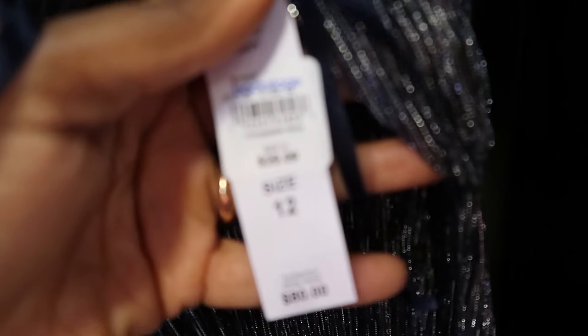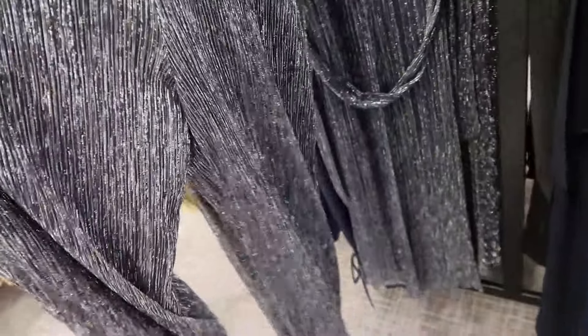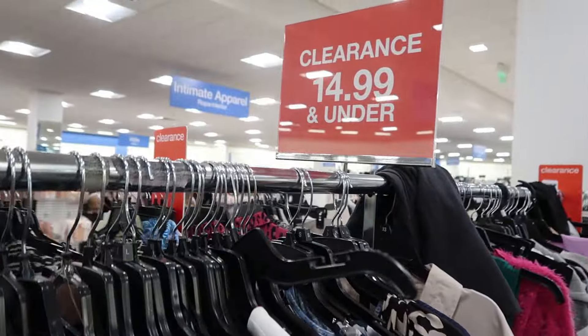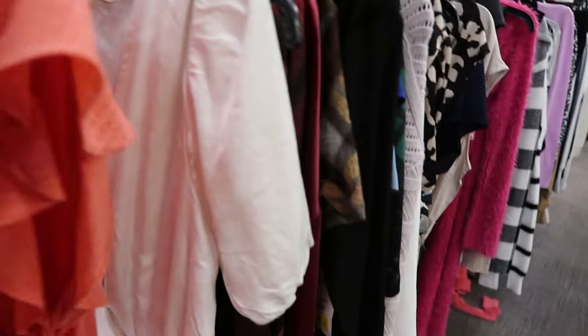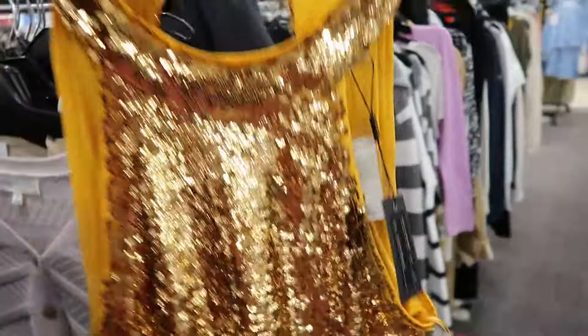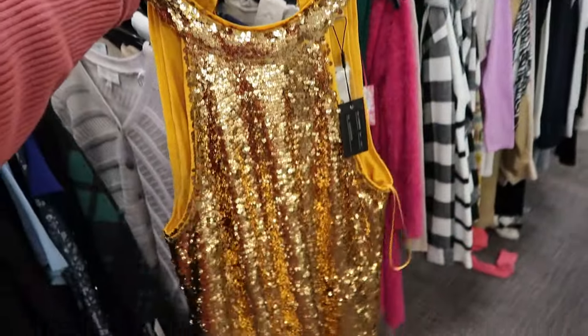They also have formal outfits. We're getting into the season of prom. You can see this one was originally $80 but the price now is $29.99 — and it is kind of like a suit. They even have a clearance section inside the discounted section, so all these items are $14.99 or under.